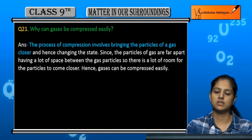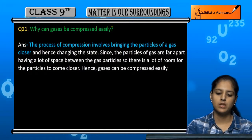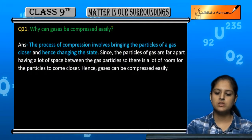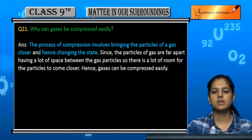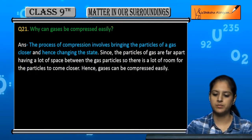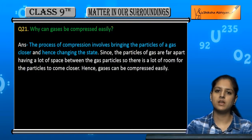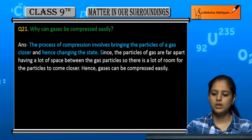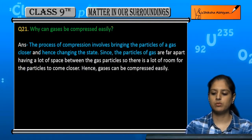When pressure is exerted, the particles come closer together and the state can change to liquid. When we compress the particles close enough, they tend to lock into place.